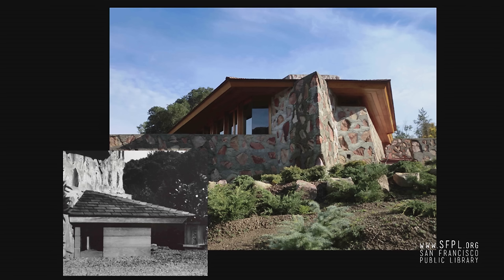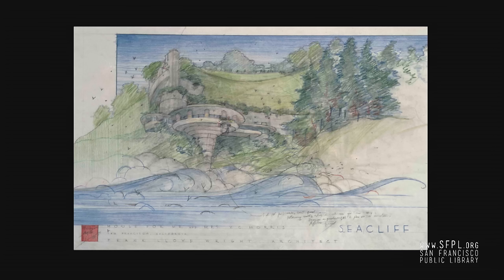Among Wright's unconstructed house projects for the Bay Area are some of his most spectacular designs, such as one designed in 1945 for Lillian and V.C. Morris — the people who commissioned the shop on Maiden Lane — with the house directly on the ocean in the Sea Cliff neighborhood of San Francisco on Camino del Mar. The design was so unusual and the site so precipitous right on the cliffside that it turned out to be too difficult or expensive to construct. Wright came up with other designs for the site, almost equally amazing and dramatic, but none of them got built, even though the Morrises loved the designs, especially the first one.